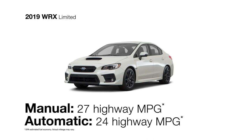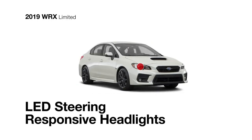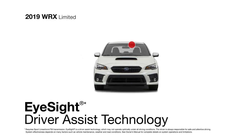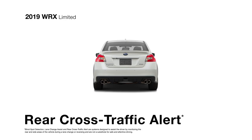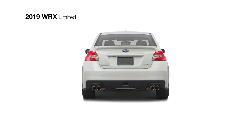The WRX Limited also gets great fuel economy and comes standard with LED steering-responsive headlights, 18-inch alloy wheels, and LED fog lights for enhanced visibility. Opt for the iSight driver-assist technology for added awareness and available active safety features like blind spot detection, rear cross-traffic alert, and reverse automatic braking to help you spot and avoid danger.